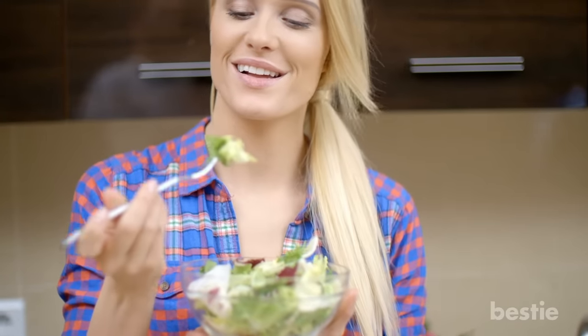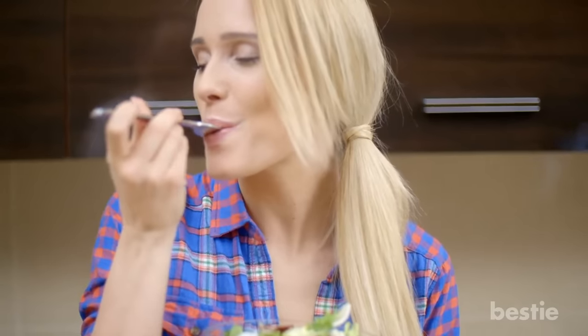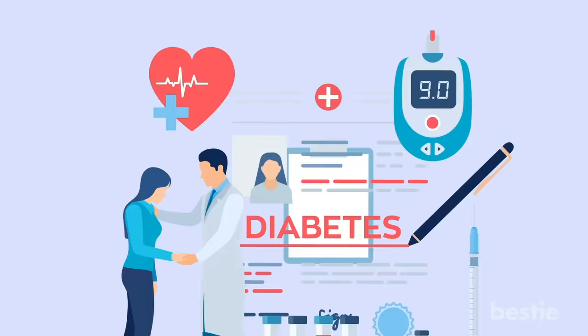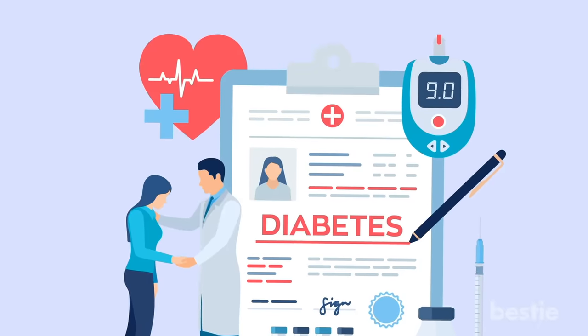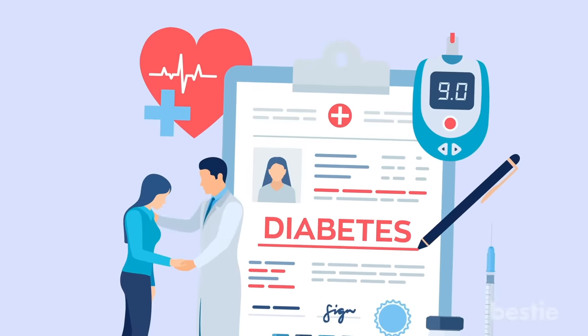If your weight is under control and you eat a healthy diet, a new diabetes diagnosis should lead to a closer examination of your pancreas. The same holds for diabetes sufferers who suddenly find their disease hard to manage. Those sudden changes in diabetes status without an obvious explanation can also be associated with pancreatic cancer.